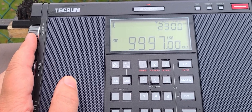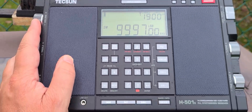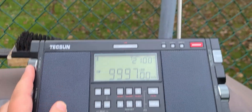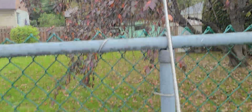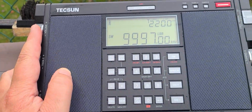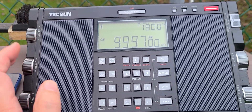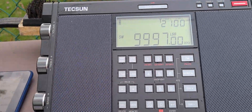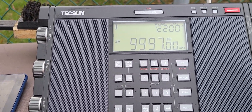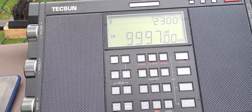RWM Moscow time signal received on the Texan H501X using the telescopic antenna only. It does different patterns that you can notice — here it has all these really quick pulses.